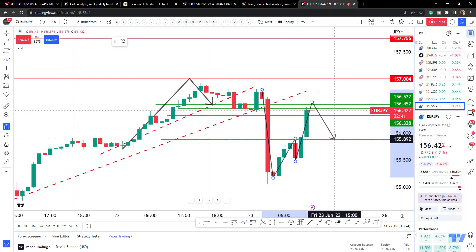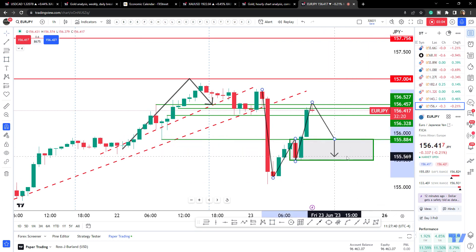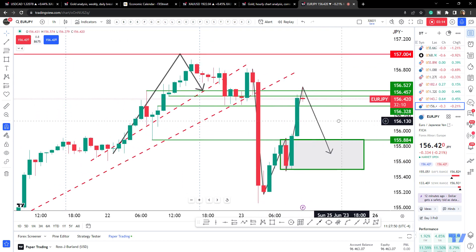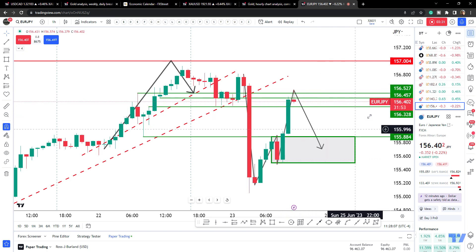I'll be looking for that W formation to be targeted — around the 155.80s, in that area. Coming into here, this being the first support. The question is when. We started to see a deceleration on the hourly chart; I'd want to see an engulfment for that to be confirmed, and then I'd be looking for my lower timeframe structural points to build my position into.